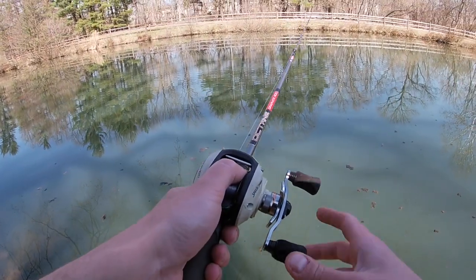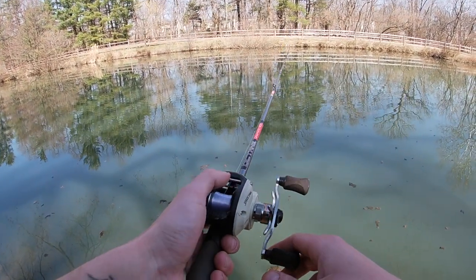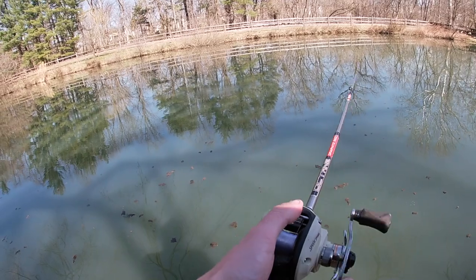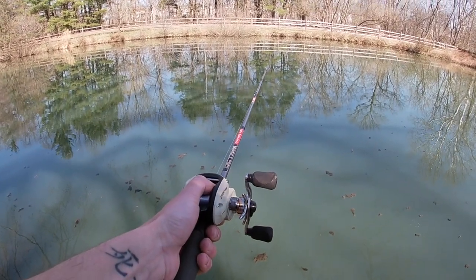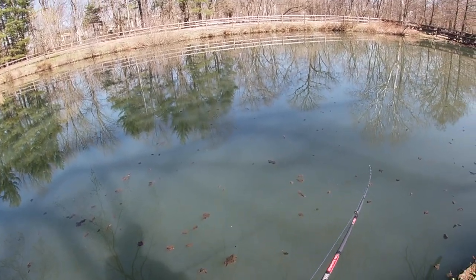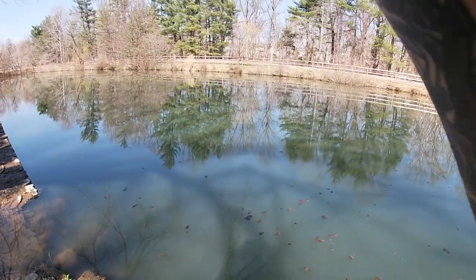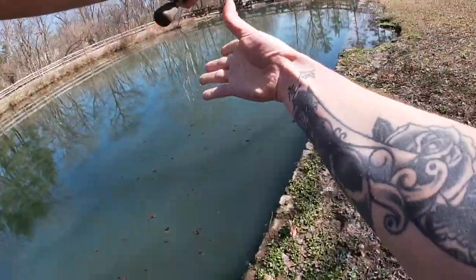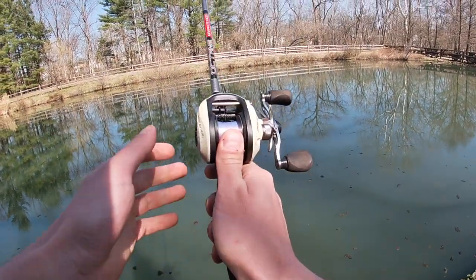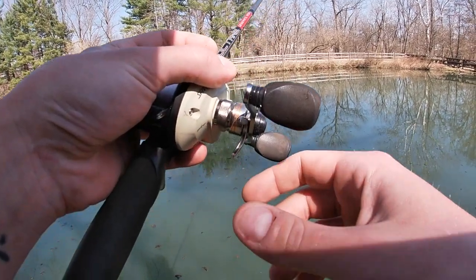The way I'm going to fish this is just very slowly drag it across the bottom — you can give it a couple little jigs here and there. But this time of year crawfish aren't going to be jumping around hopping all over the place. You also have to think that the bass are going to be reacting very slowly to your lures — they're not going to be chasing things down like they do in summer and fall. These fish should be just starting to bite for the year. I usually get a lot of bites out here, however I have never fished this pond this early in the season.